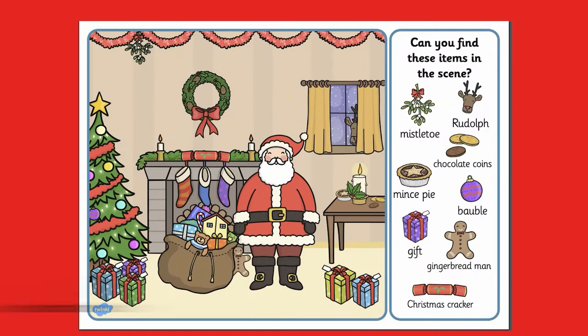This fun Christmas picture-finding activity requires a child to find the items in the scene. You don't need to print this — you could just point to the items once they are found in the scene. Why not gather up some Christmas items in your home and hide them for children to find, to extend this activity?